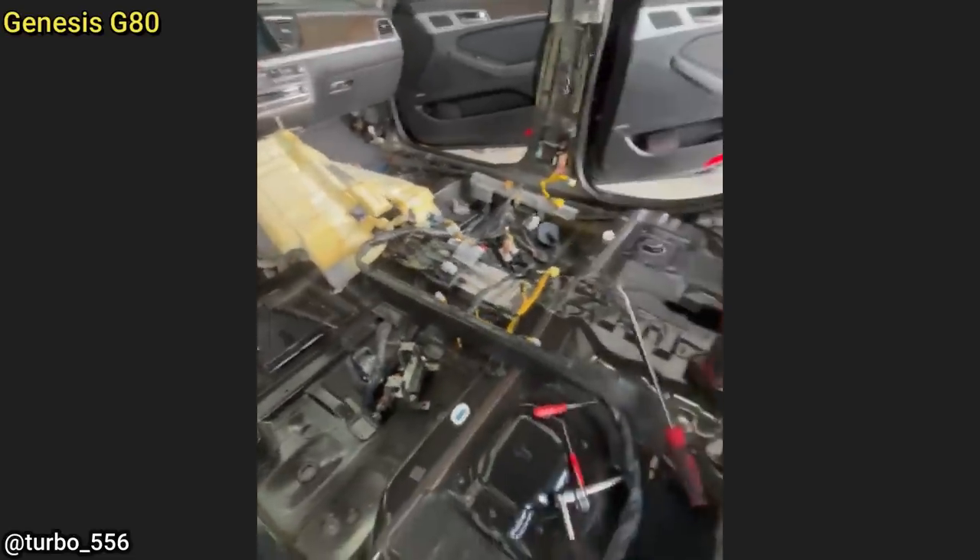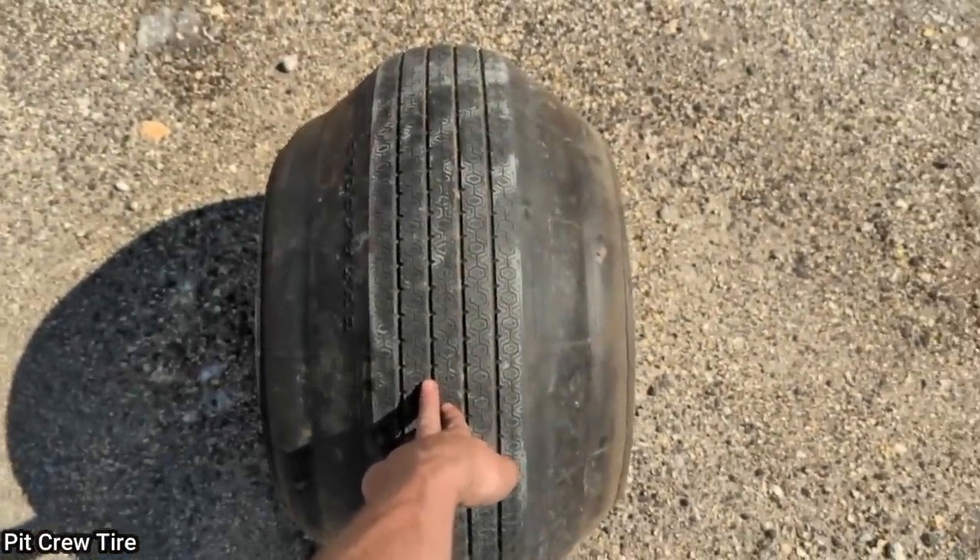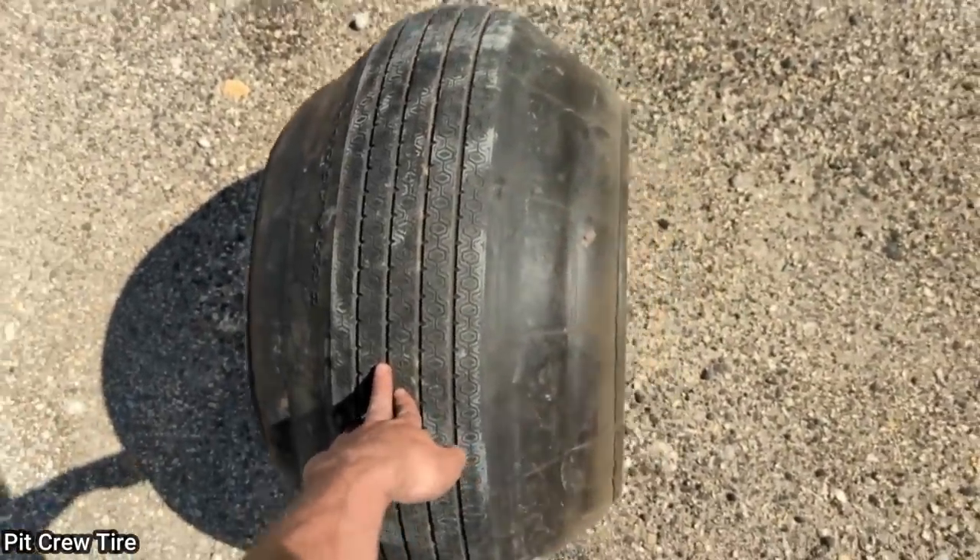This clip was sent in from a viewer of an older spare tire he removed from the vehicle. He said he's never seen a tire do this before.